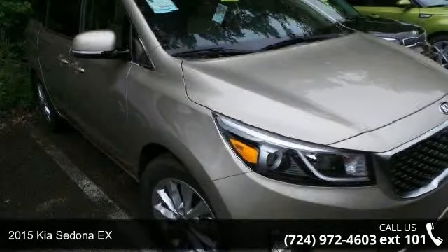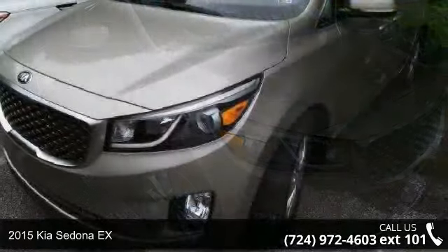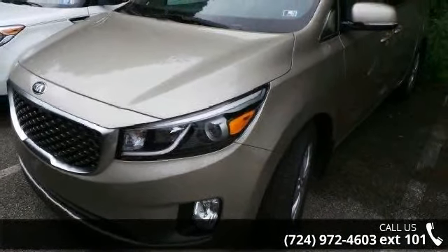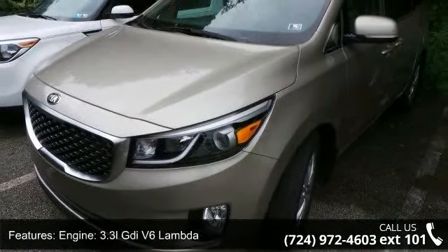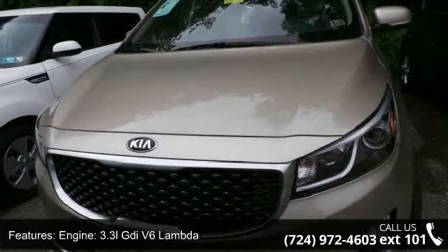Imagine yourself in this 2015 Kia Sedona. If you are looking for an automobile with great features, look no further. Some of the top features included with this vehicle are the engine: a 3.3L V6 Lambda.